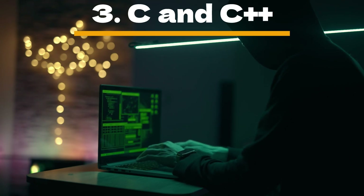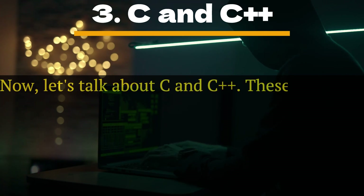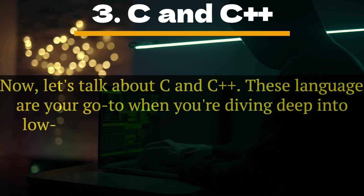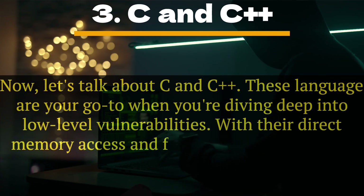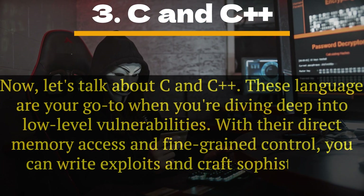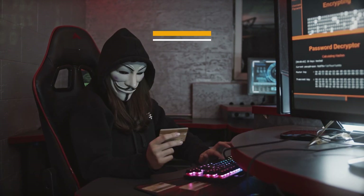Number 3: C and C++. Let's talk about C and C++. These languages are your go-to when you're diving deep into low-level vulnerabilities. With their direct memory access and fine-grained control, you can write exploits and craft sophisticated attacks that manipulate system resources.